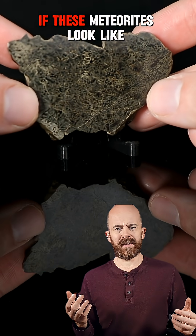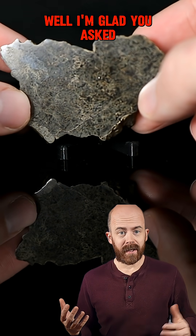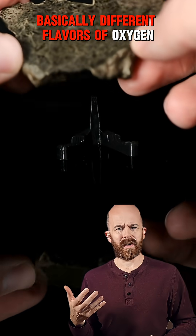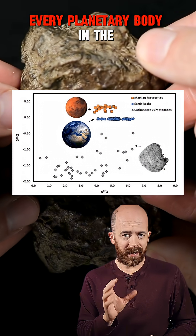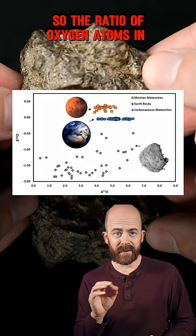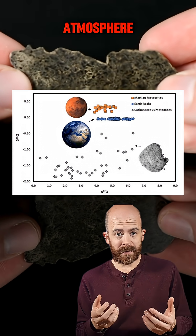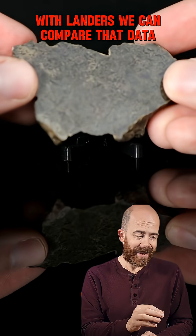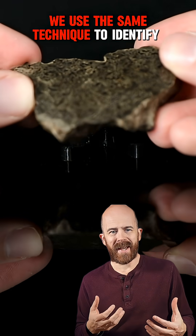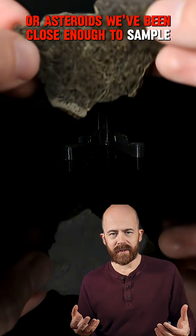But if these meteorites look like Earth rocks, then how can we be sure they're from Mars at all? Well, I'm glad you asked. It comes down to oxygen isotopes — basically, different flavors of oxygen. Every planetary body in the solar system formed inside of its own little chemical bubble, so the ratio of oxygen atoms in their rocks ends up being slightly different. Because we've analyzed the Martian atmosphere with landers, we can compare that data with the chemical makeup of these meteorites that we found. We use this same technique to identify meteorites that have come from the moon or asteroids we've been close enough to sample.